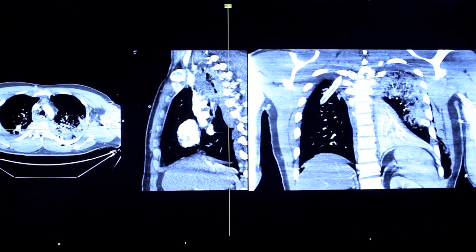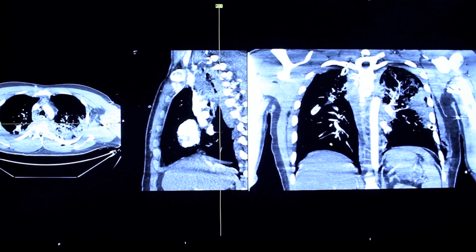With so many moving parts, we need to be able to process the data, handle it, and react to it as quickly as possible so that our patients benefit.